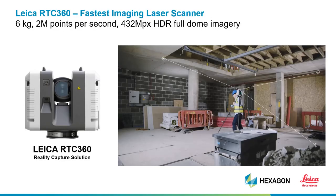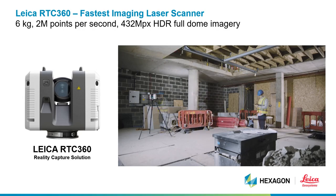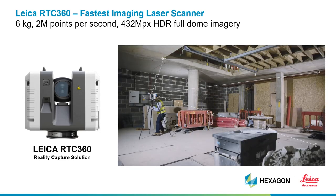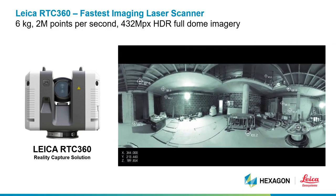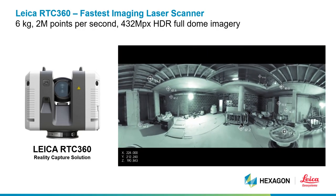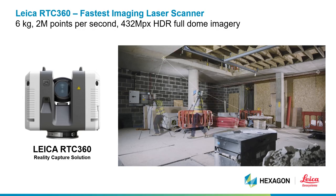The RTC360 provides additional flexibility and versatility and is widely used with collision investigation. Again, a very simple one-button press operation. However, it provides additional technology that allows the instrument to know where it is and allows automatic linking of scan positions. What this means is a higher degree of accuracy and speed when capturing data, as well as the best possible imagery.